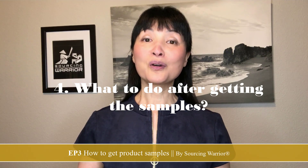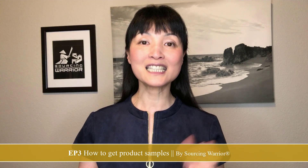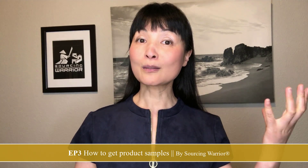Once you get the product sample, take out a video camera and start recording how you unpack it. Do not throw away the packaging — how the supplier sends you the sample reflects their attention to detail. Inspect the packaging: is it dirty, scratched, or damaged? Packaging inspection is part of the entire quality inspection process. Once each sample is unpacked, place the packaging in front of the product so you can keep track of which supplier sent which box.